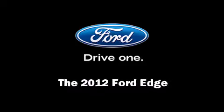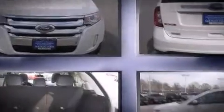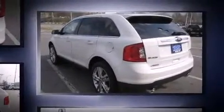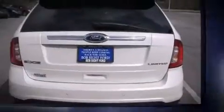Discerning drivers will appreciate the 2012 Ford Edge. Ford prioritized fit and finish as evidenced by a built-in garage door transmitter, an automatic dimming rear view mirror, heated seats, automatic temperature control, rear parking sensors, and power front seats.